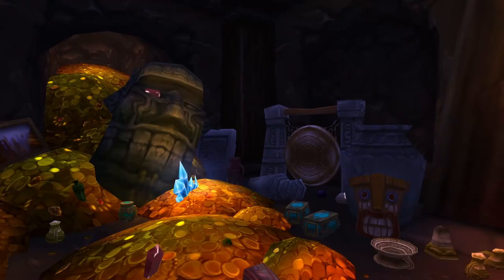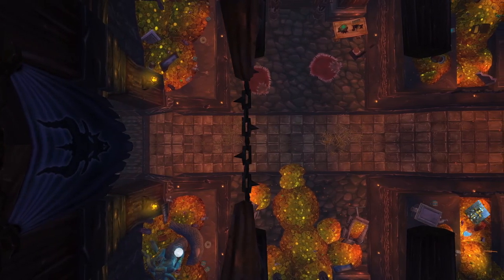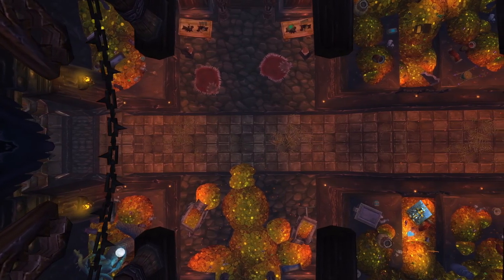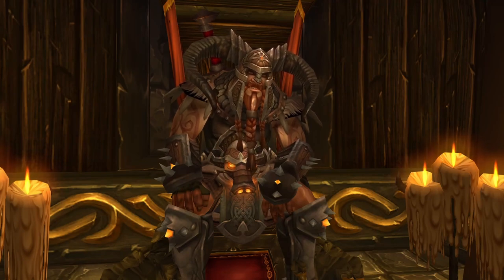Last but not least we have the Troll Corner, which includes one of the massive stone heads along with a gong and other related artifacts. Once again, these items were probably pillaged from the fallen Drakkari Empire, or could be from the forest trolls of Old Kalimdor from before the Sundering. Overall, I think the King's Horde offers some great easter eggs and references to players climbing to the top of Utgard Pinnacle, and it's pretty cool the designers took the time to showcase how the Vrykul have collected these treasures throughout the centuries. A giant horde for a giant king.